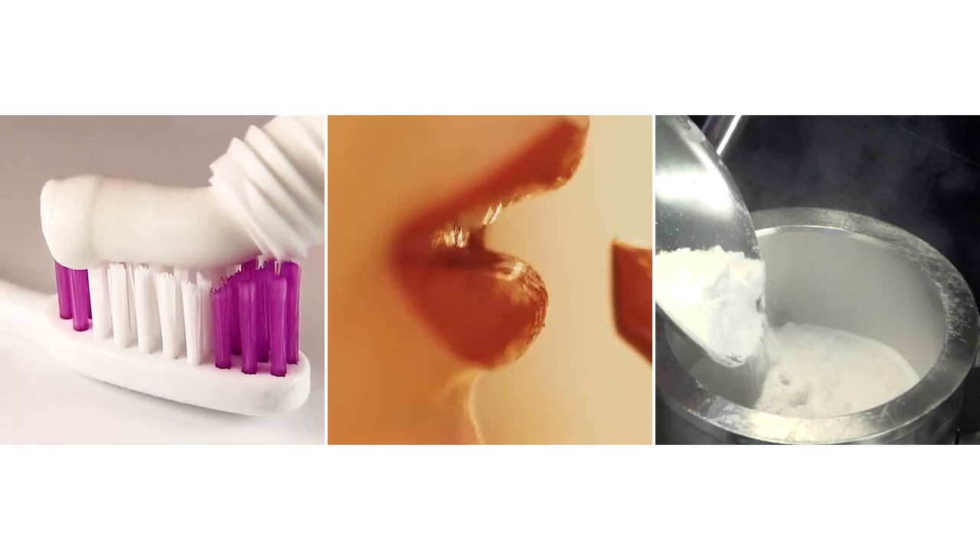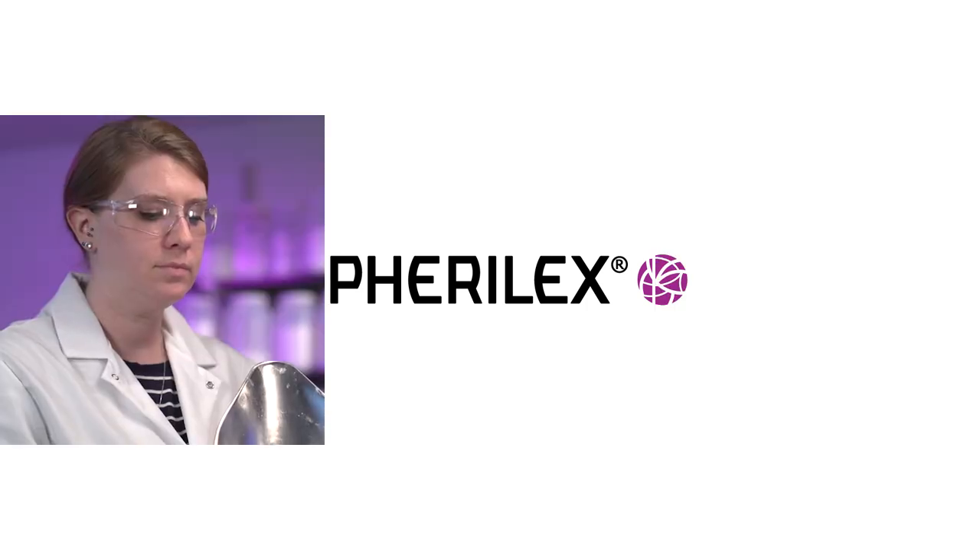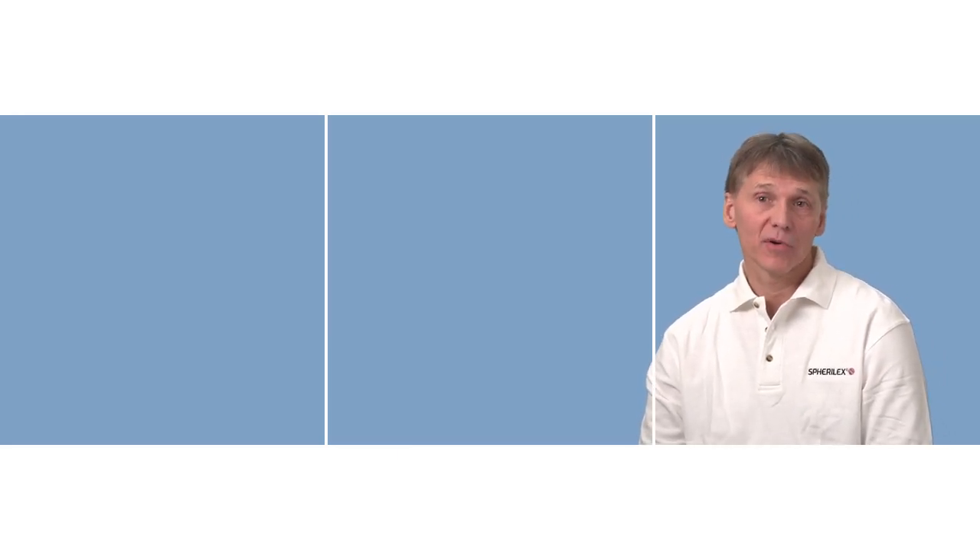Innovation is core to Evonix culture. The Spheralex technology nicely showcases the creativity of our engineers and scientists. We are excited about the opportunities and benefits that Spheralex will provide to our customers.